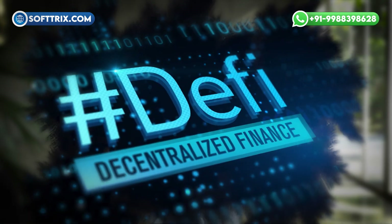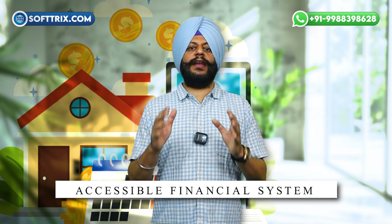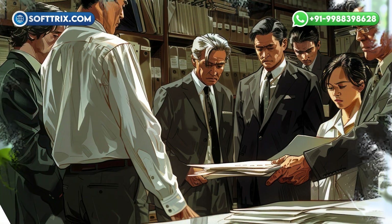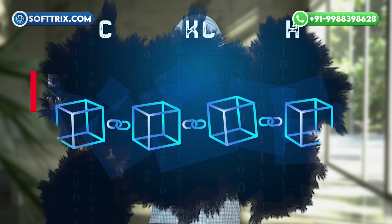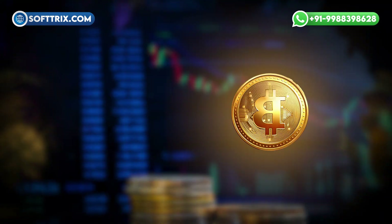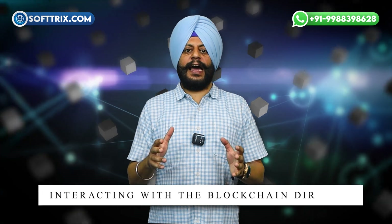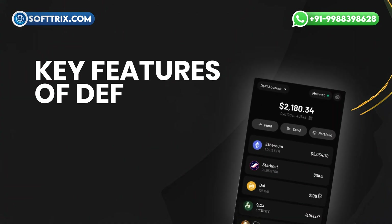In other words, you're the only one with access to your funds — there's no middleman. DeFi wallets are part of the broader decentralized finance movement, which aims to create a more open and accessible financial system that doesn't depend on centralized authorities. DeFi wallets work by leveraging blockchain technology, which is the underlying technology behind cryptocurrencies like Bitcoin and Ethereum. When you use a DeFi wallet, you're essentially interacting with the blockchain directly.